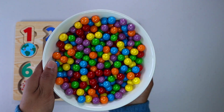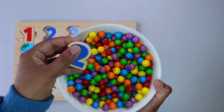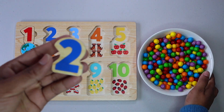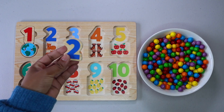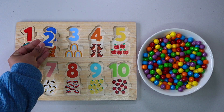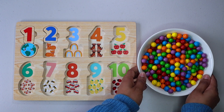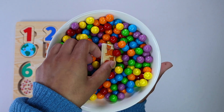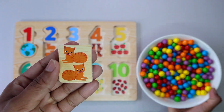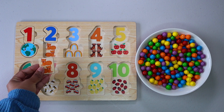Let's find another number. It is number 2. Do you see number 2 anywhere? There it is. Let's keep finding. Two cats. One. Two. Where does two cats go? Right here.